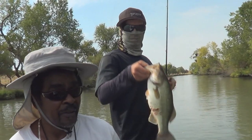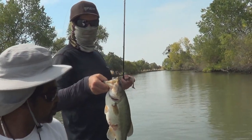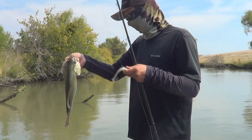Give me a bite. Well, good job. Here we go. Plump little Delta bass. D&M testing baits.